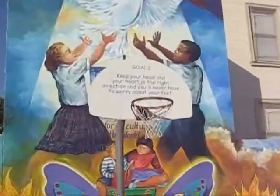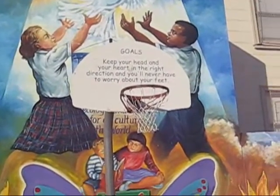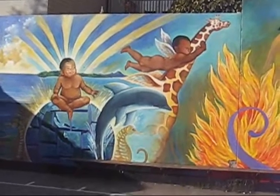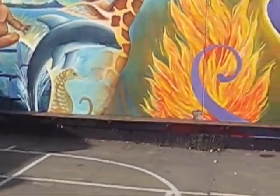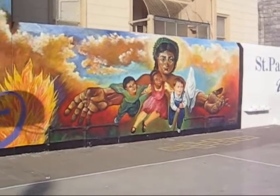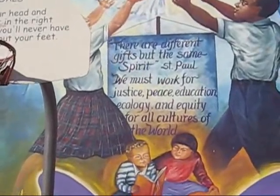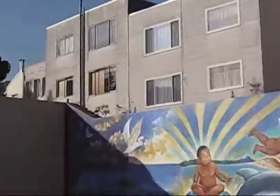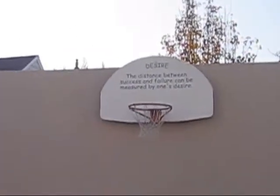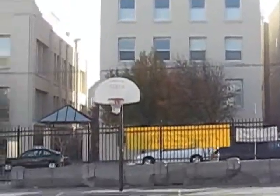Got the basketball hoop, which says: 'Goals — keep your head and your heart in the right direction, and you'll never have to worry about your feet.' Got giraffes with young African-American children, dolphins, a little seahorse, and a butterfly. I did this last night in my spare time — got a little bit bored waiting for Amy to come back from work. All the hoops actually have inspirational messages, so the ballers know what really matters when they're out here balling.